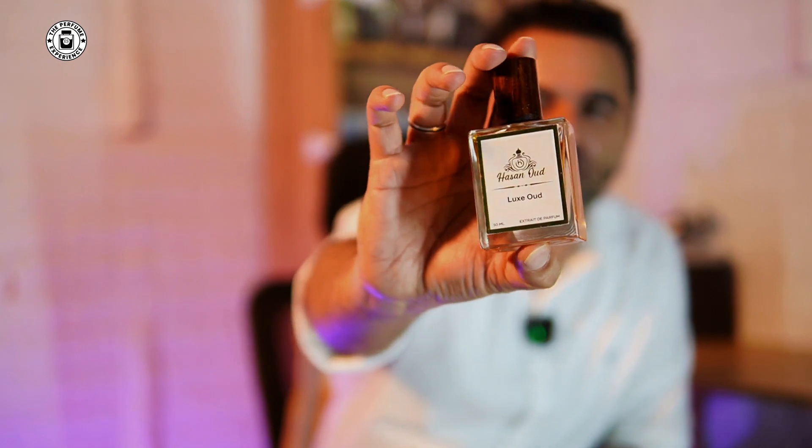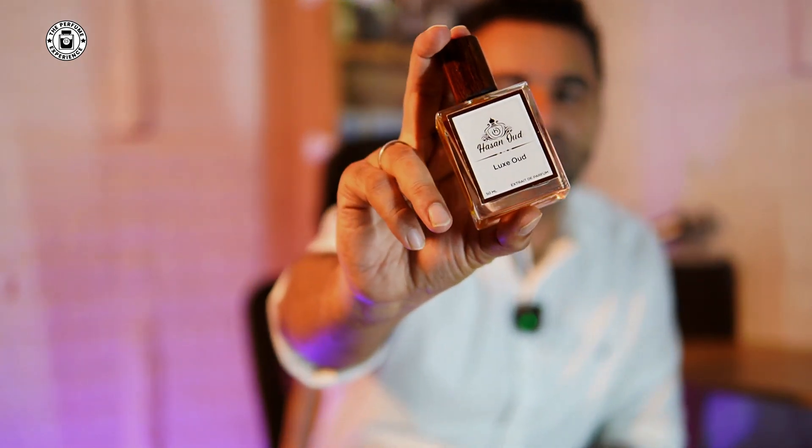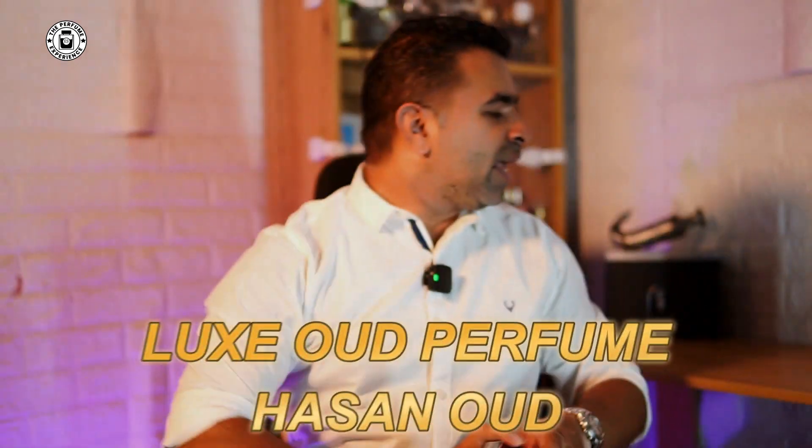Welcome back. First things first — the humidity has gone back up again, so Bangalore is back to being warm, hot, and sticky. It gets very difficult to do these videos with the windows closed, a lot of lights, and one fan — not so great. But nonetheless, we've got to do what we love for fragrances. So we're going to talk about Luxe Oudh from the house of Asan Oudh.